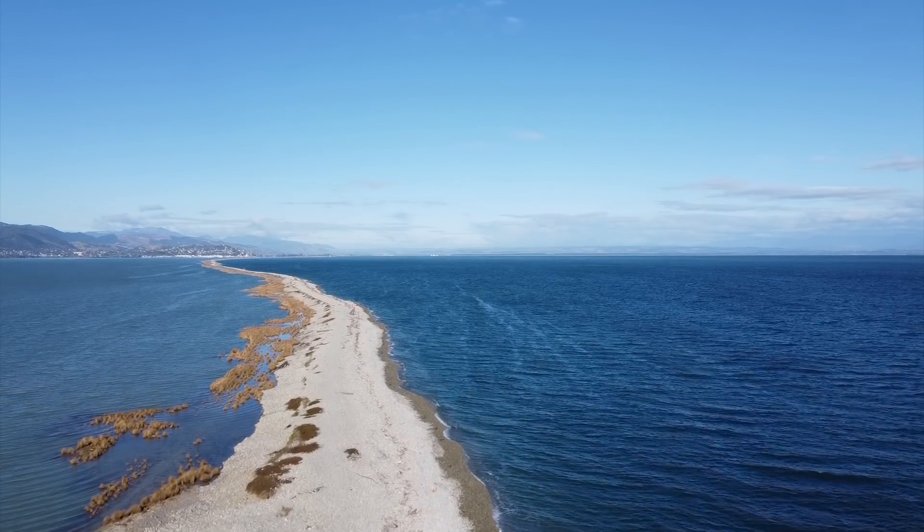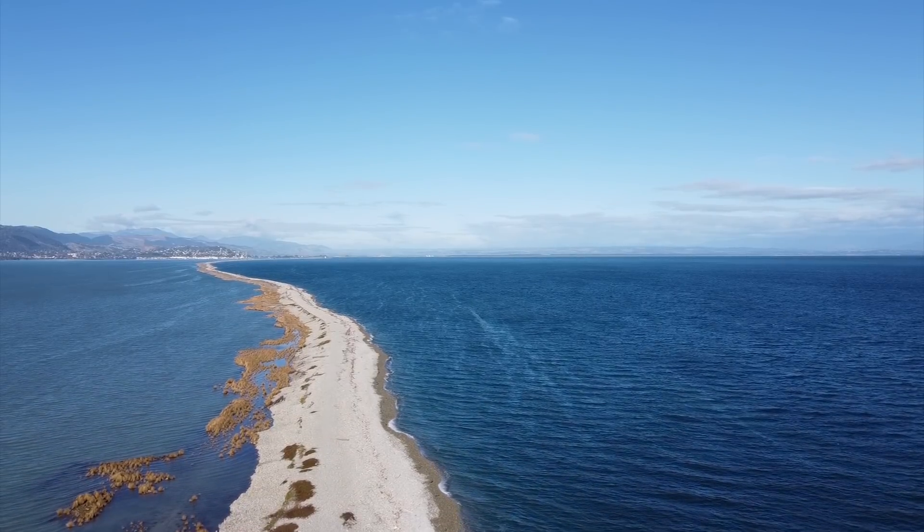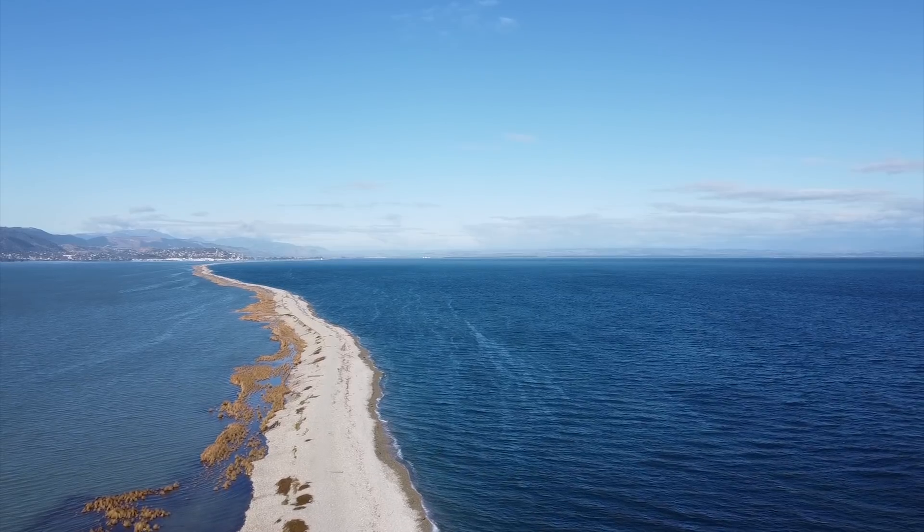Kia ora from New Zealand. We're in Wellington, Victoria University, and what I'd like to do today is follow up with questions that people came up with about the mystery of the boulder bank in Nelson. I've come to Wellington to speak with Warren Dickinson, who has for many years researched the Nelson boulder bank and many other similar features in coastlines in New Zealand and elsewhere.